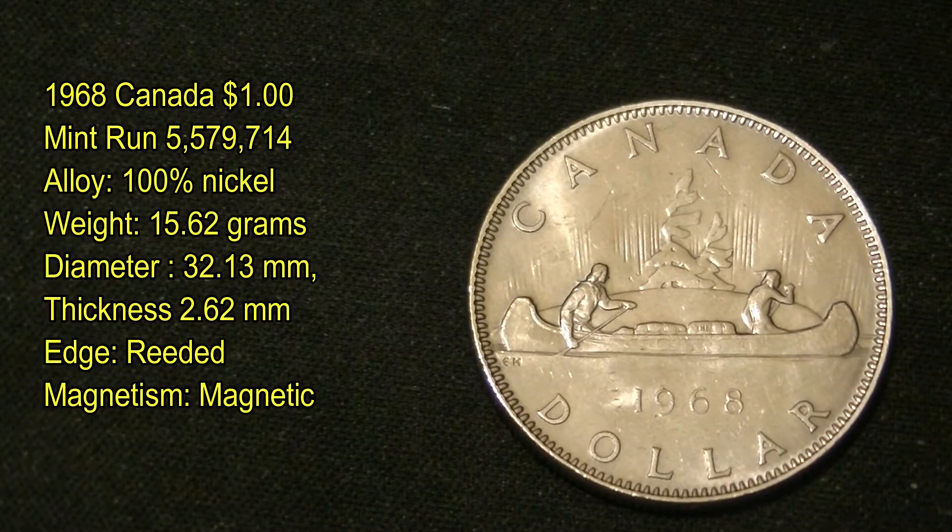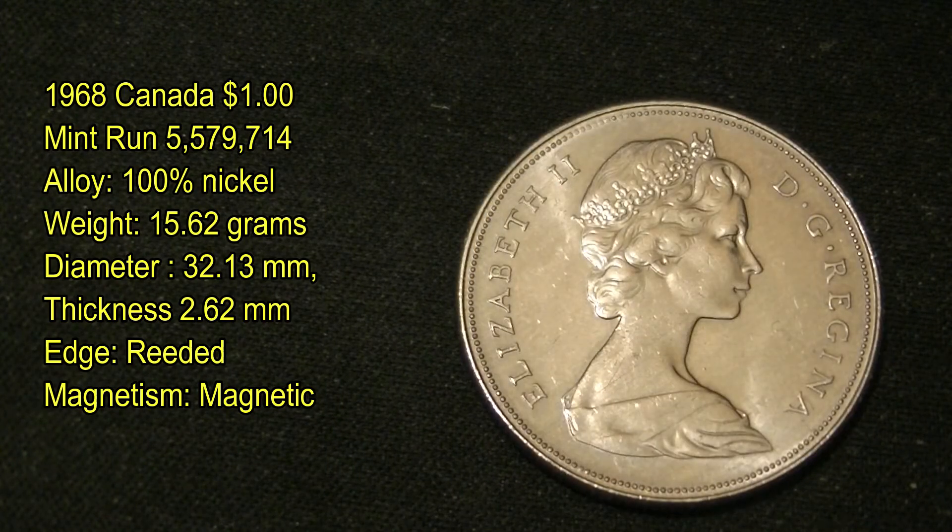This next coin here is also from Canada, from 1968, with a mint run of just over 5.5 million produced. Its alloy is 100% nickel, it weighs 15.62 grams, diameter of 32.13 millimeters, thickness of 2.62 millimeters, its edges are reeded, and it is magnetic as well due to its nickel content. It has Queen Elizabeth the Second on the back, and as you can see, this one is again in beautiful shape as well.